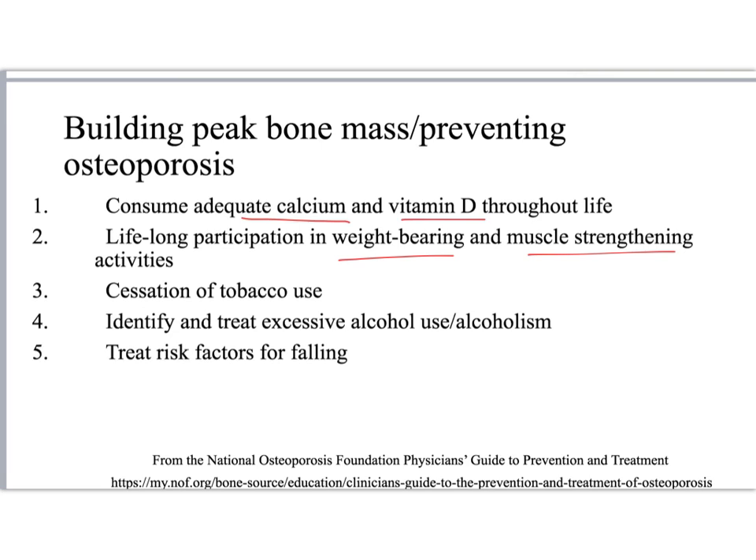Tobacco and excess alcohol are bad for bones. And if a patient has osteoporosis, healthcare providers should work on making sure they have decreased risks for falls.